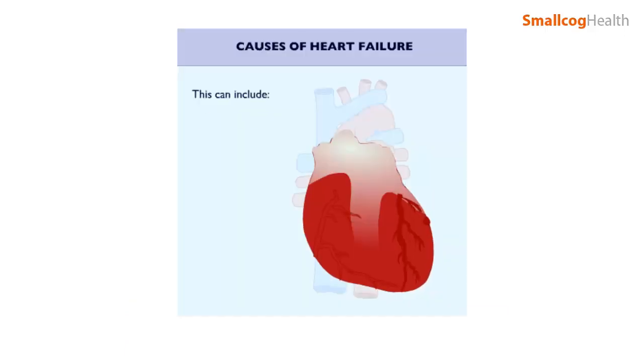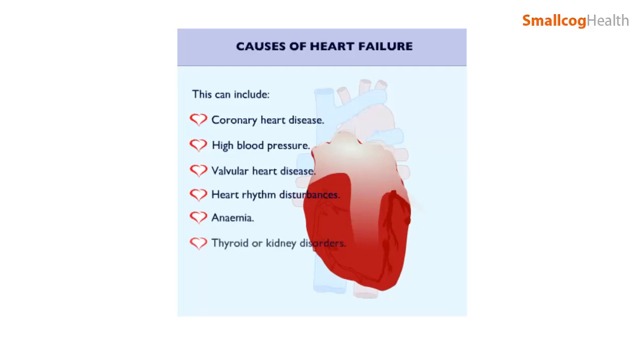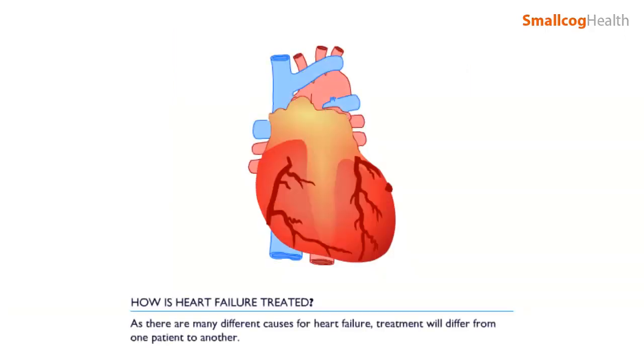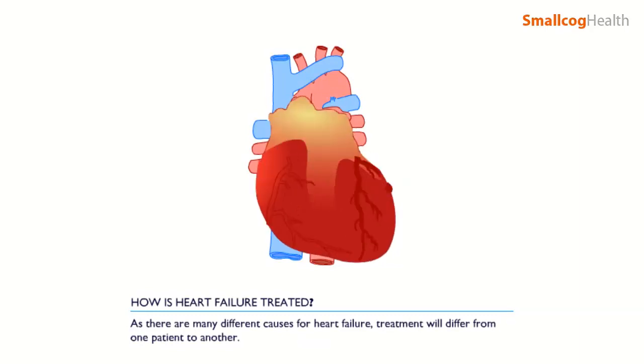This can include coronary heart disease, high blood pressure, valvular heart disease, heart rhythm disturbances, anemia and thyroid or kidney disorders. As there are many different causes of heart failure, treatment will differ from one patient to another.